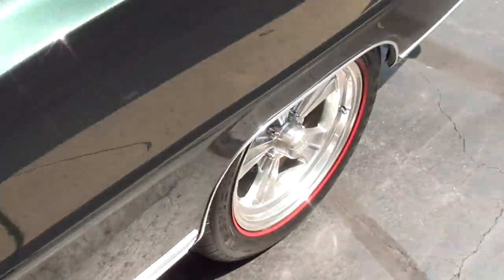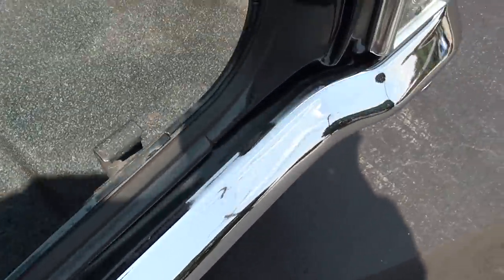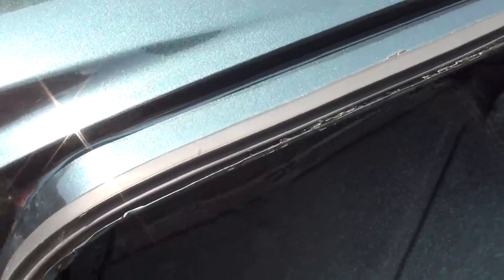It's got an H-pipe Flowmaster dual exhaust system. It is a 10-bolt, 3.73 limited-slip rear. The trunk is all speckle-coated and the car is clean.